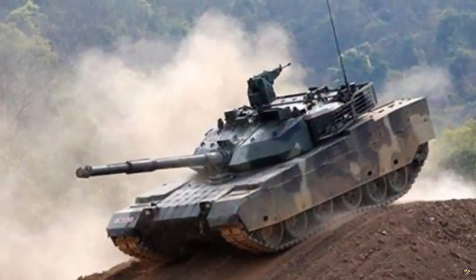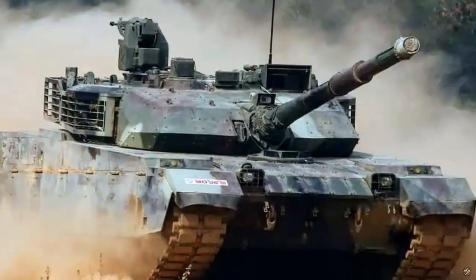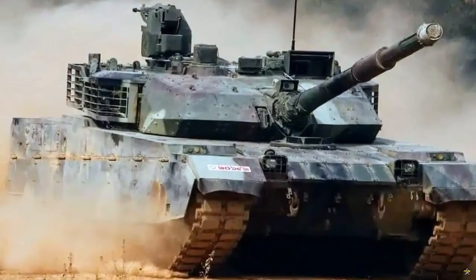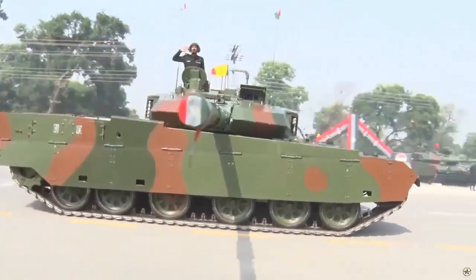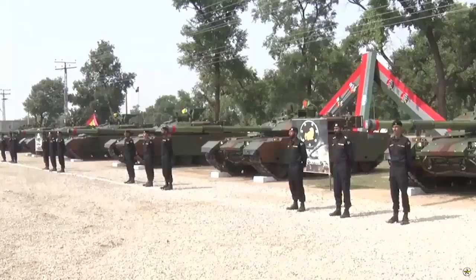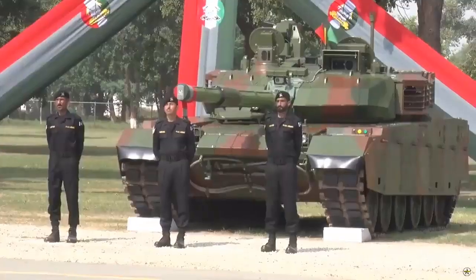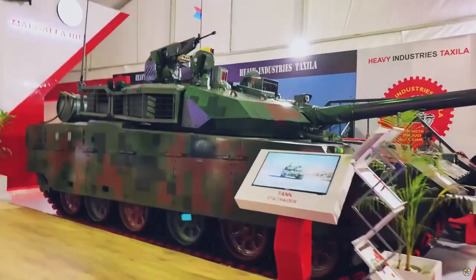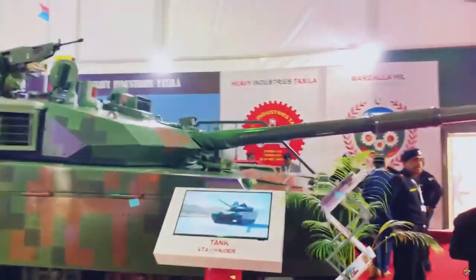The VT-4 is an export variant of the Type 99G tank, which is currently in service with the Chinese People's Liberation Army (PLA) Army. The Pakistan Army alone will get 300 VT-4 tanks by 2023, plus an option for 160 more under a 2017 deal.